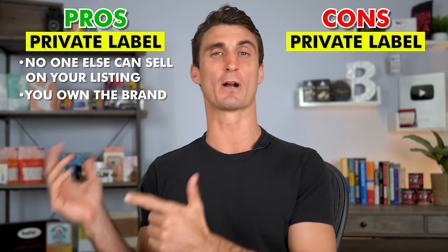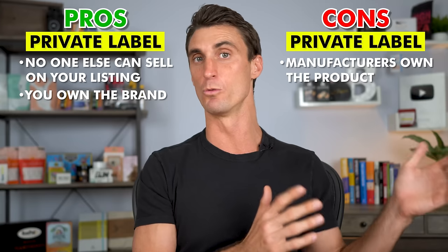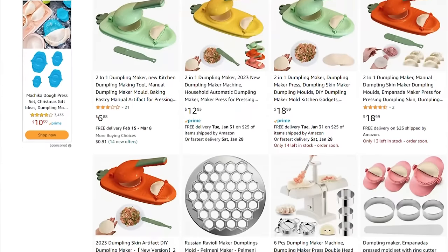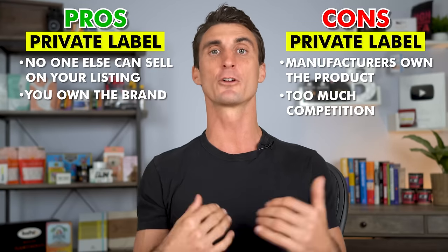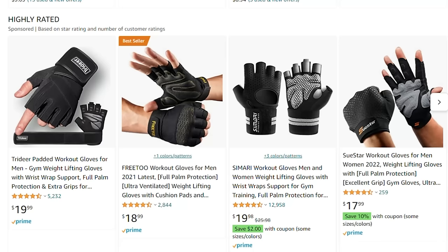Private label's big advantage is no one else can sell on your listing because you own the brand. But the manufacturer still owns the product and can private-label it to many other sellers, so there could be lots of people selling the exact same product with different branding. That's why I recommend creating a passion product, which is similar to private label but you actually improve the product rather than just slapping your brand on it.